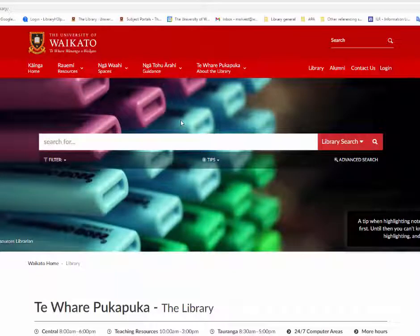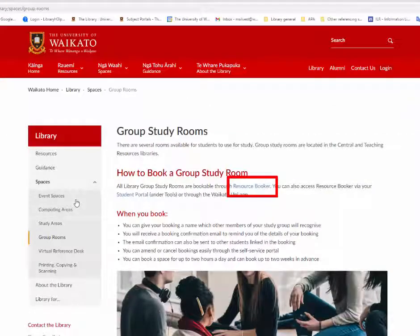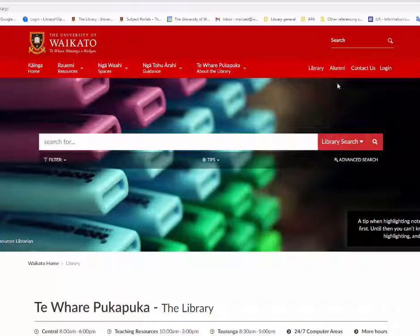Library group rooms are booked through Resource Booker. To access Resource Booker, either scroll down and click on Book a Group Room, or through your student portal under Tools.